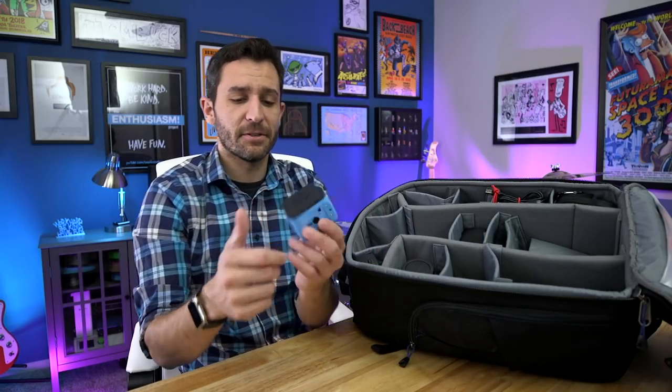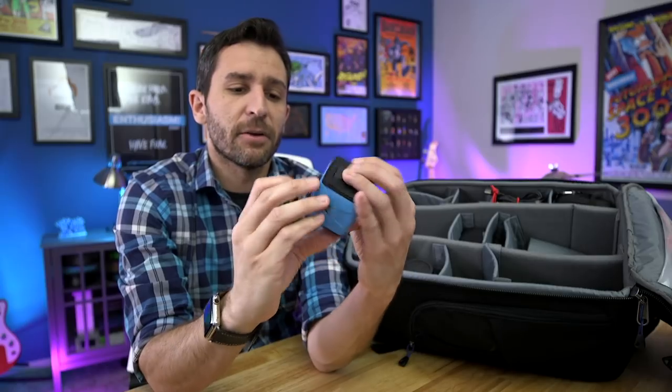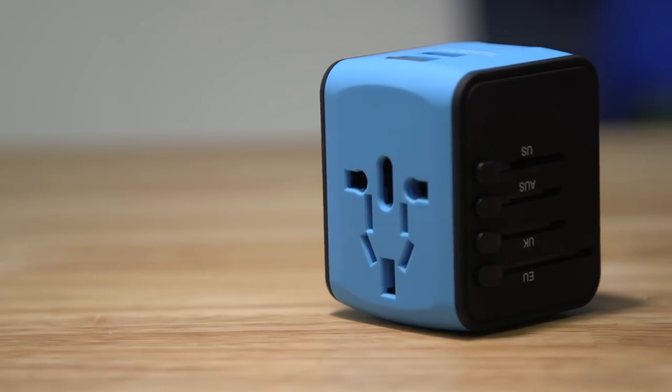Since I was traveling to Europe, I needed a travel adapter. This one can be used in many countries, and what I really like about it is that it also has USB plugs, so it has both regular outlets and USB outlets.